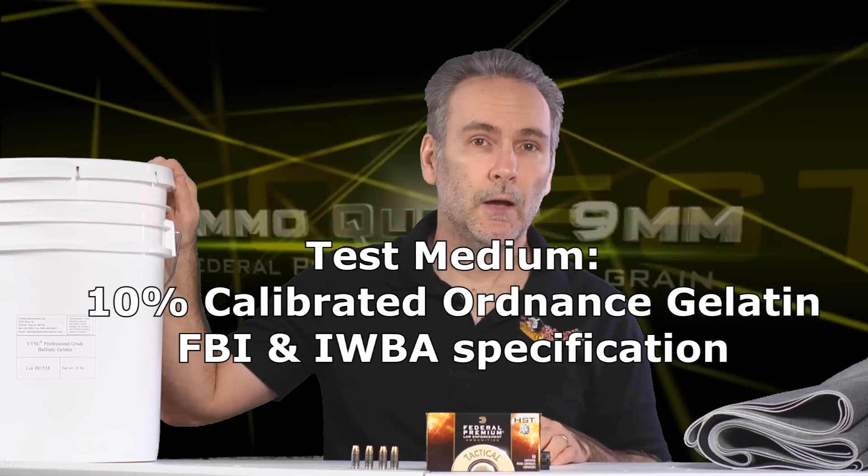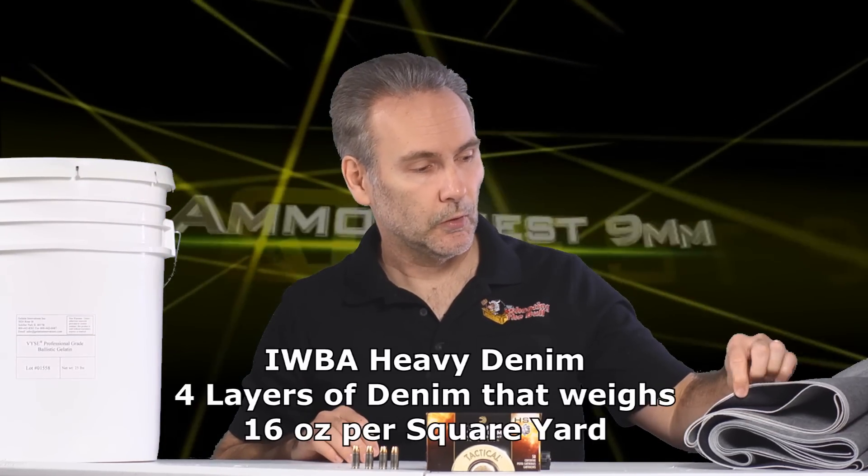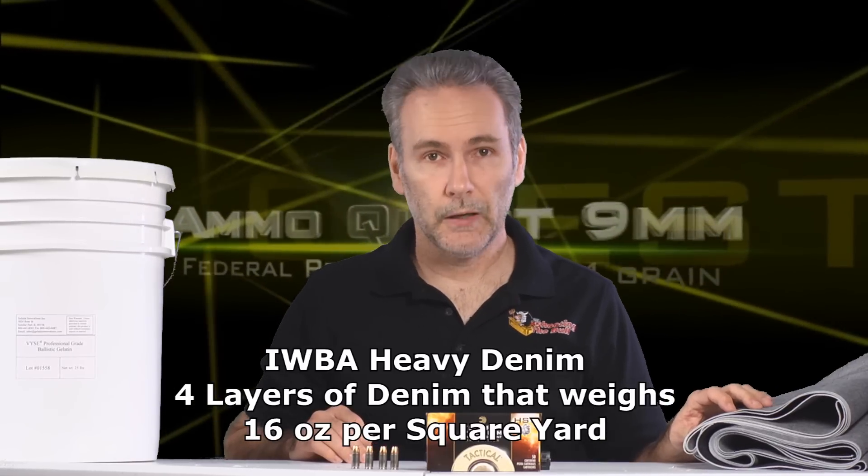Testing protocol is the same as what the FBI or the IWBA would use for personal defense. I don't care about barrier penetration — I'm not law enforcement. I just want to know: will it penetrate deep enough to stop an attacker? I'm using the same professional ballistic gelatin the FBI uses, mixed and stored at the same temperature, shot in the same time frame, calibrated to the same depth, and covered in 16-ounce-per-square-yard heavy denim. I'll also test it in bare gelatin using clear ballistics synthetic gel. The bullet has to pass both tests or it's out.